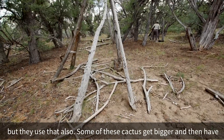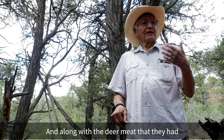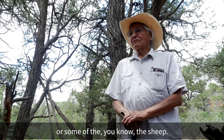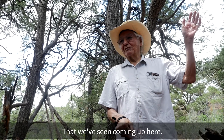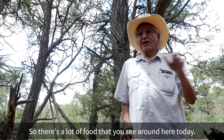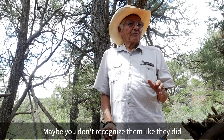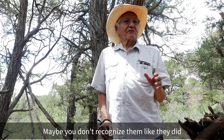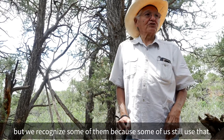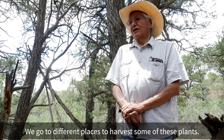Some of these cacti get a little bit bigger and have fruit on top of them. Along with the deer meat they had, and the sheep we've seen coming up here — that was also part of what they used. So there's a lot of food that you see around here today. Maybe we don't recognize them like they did, but some of us still go to different places to harvest some of these plants.